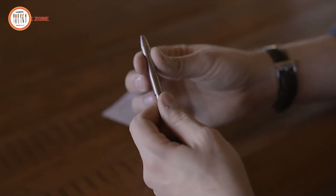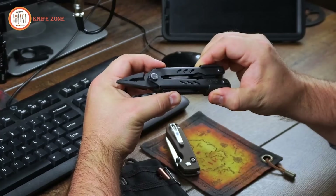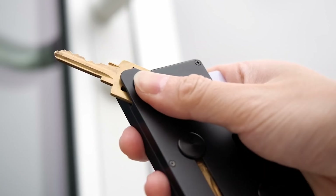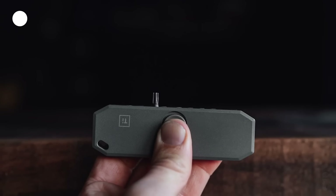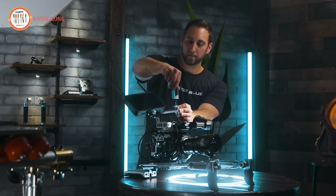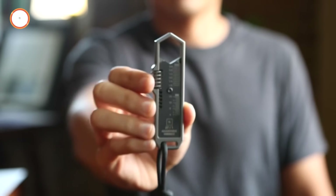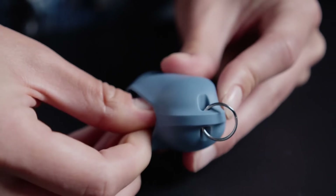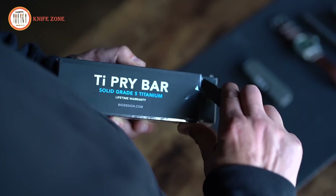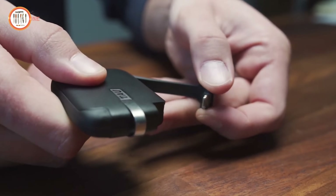EDC gear has become a fusion of practicality and innovation, blending style with utility for daily tasks and adventures. In 2024, the market is brimming with cutting-edge gadgets and tools designed to simplify life, enhance preparedness, and complement your lifestyle. From multi-tools and compact tech to smart innovations, these 25 incredible EDC items are must-haves for enthusiasts and novices alike. Whether you're upgrading your kit or seeking thoughtful gifts, this curated list offers something for everyone to appreciate.